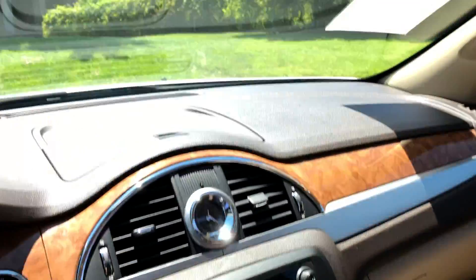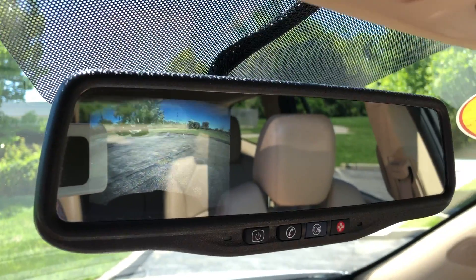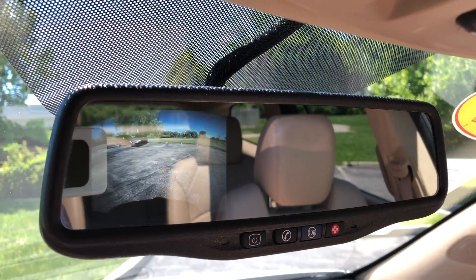The plus and minus allows you to shift manually. In the rear view mirror, if you shift into reverse, it shows you a full color video of what's behind the vehicle as well.